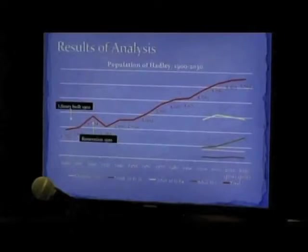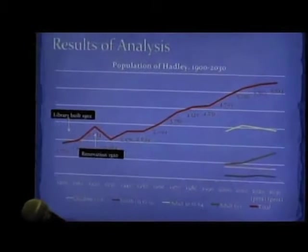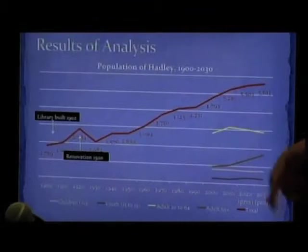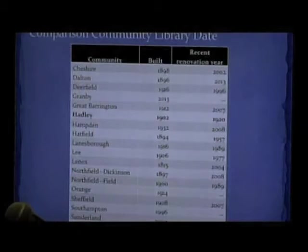So just going to show you some of the results of our analysis. This is our population projection for Hadley. When the library was built in 1902, the population was just under 1,800. And we still are in that same library today. Our library population in 2030 is projected to be 5,600. So we are seeing some population growth, but not a huge amount. The largest growth is projected to be in older adults. This 5,600 is what I used for all the calculations going forward.